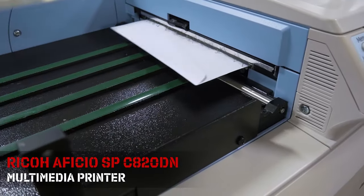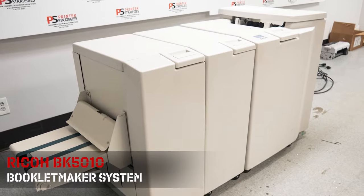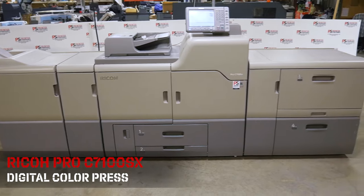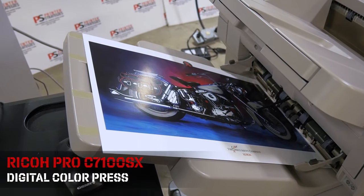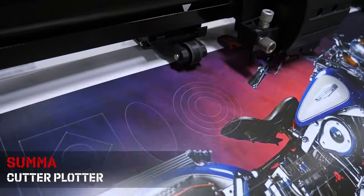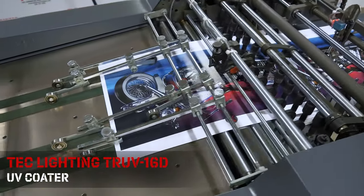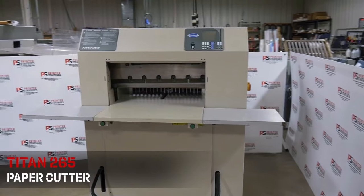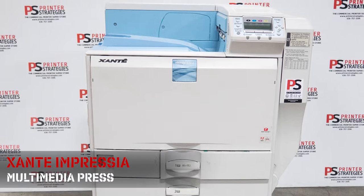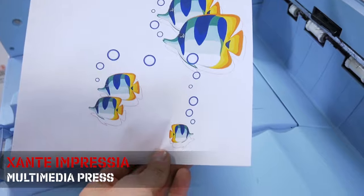Ricoh Officio Multimedia Printer, Ricoh BK5010 Booklet Maker System, Ricoh Pro C7100SX, Summa Cutter Plotter, Tech Lighting UV Coater, Titan 265 Paper Cutter, and Zante Impressia Multimedia Press.